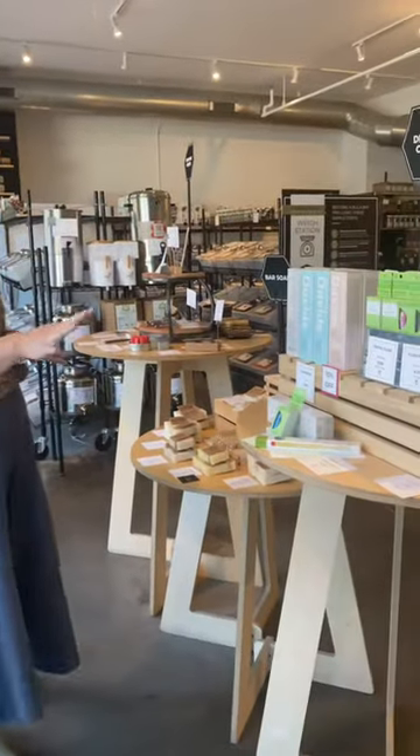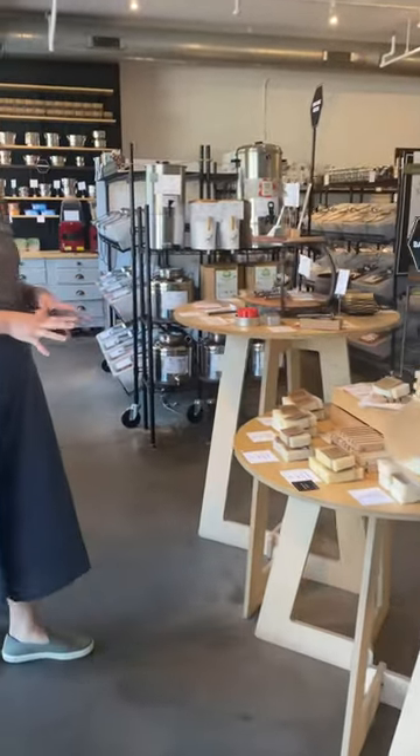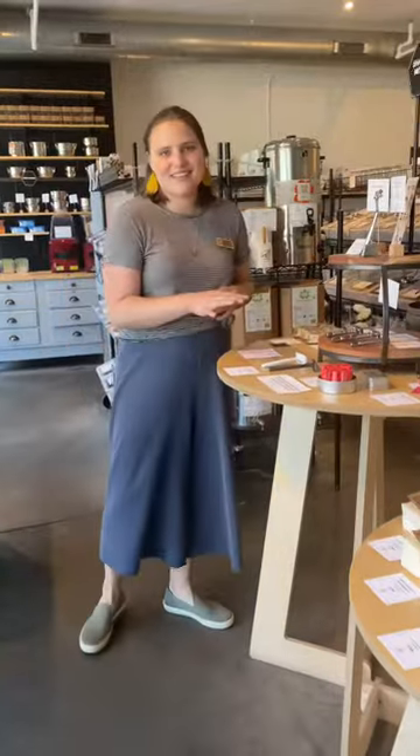Dental care over here with lots of zero-waste dental hygiene swaps. Our bar soap table and of course our shaving table for your zero-waste shaving needs.